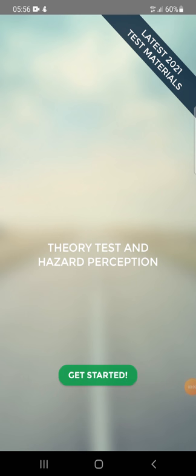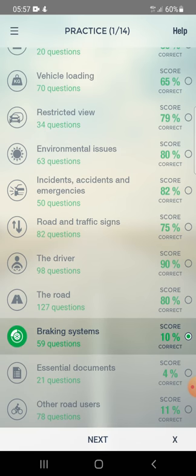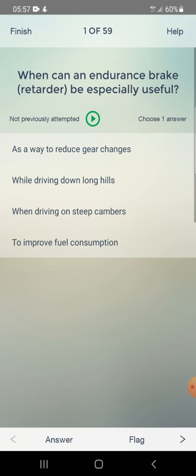Hi everyone, let's start Part 10. The topic is braking systems. We have 59 questions. Where can an endurance brake retarder be especially useful? As a way to reduce gear changes while driving down long hills, when driving on steep cambers, or to improve fuel consumption? The answer is driving down long hills.